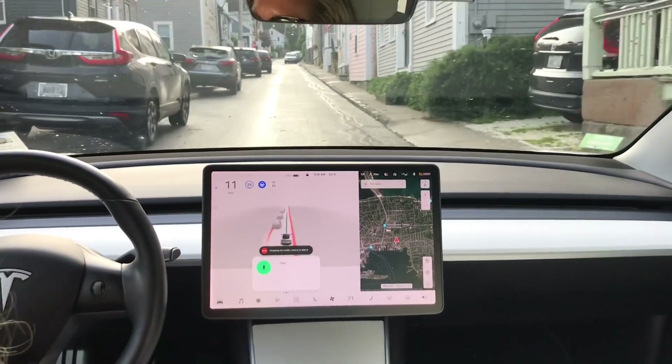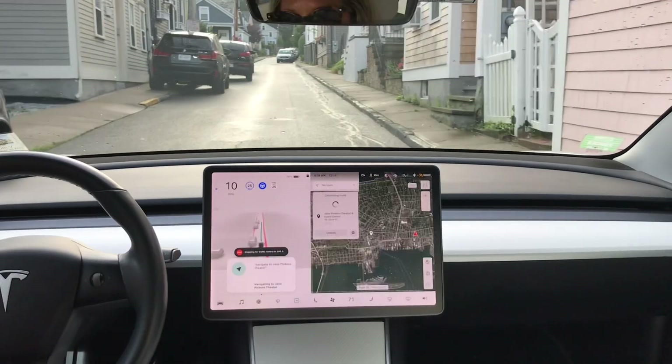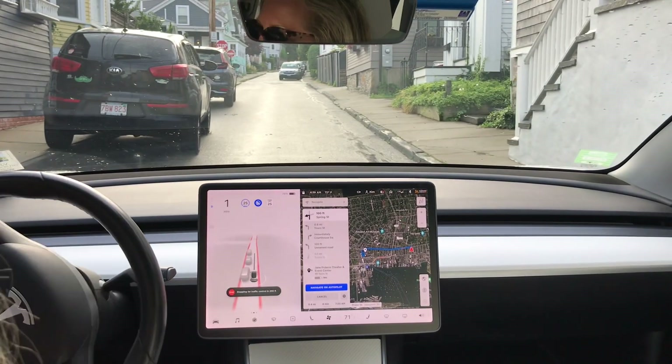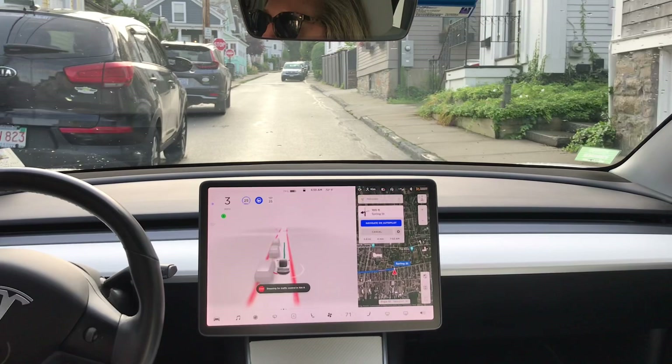Navigate to Jane Pickens Theater. It doesn't like this car here this time.